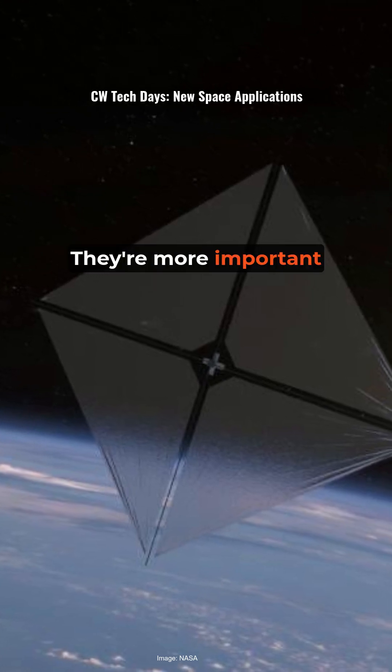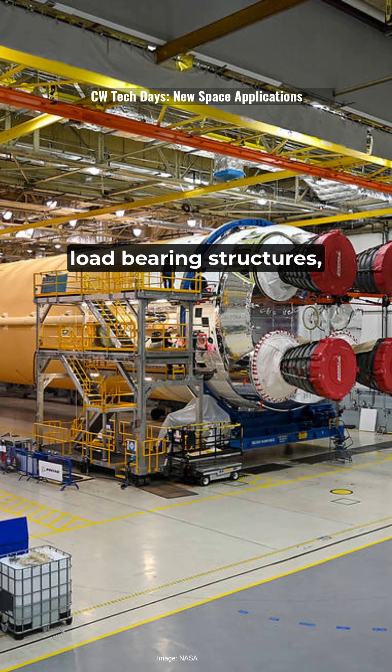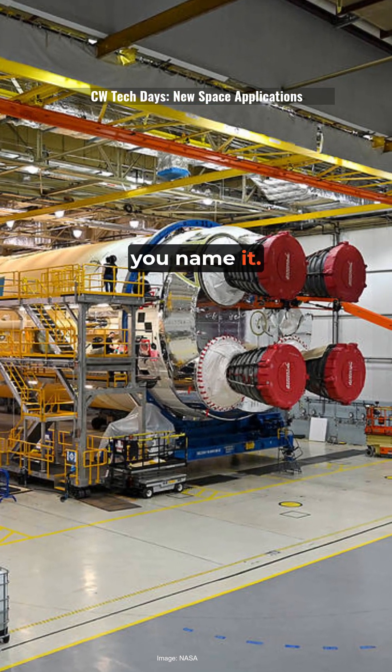And composites, they're more important than ever. We're seeing them used in launch systems, landing gear, load bearing structures, propulsion, thermal protection, you name it.